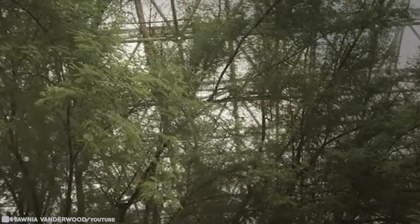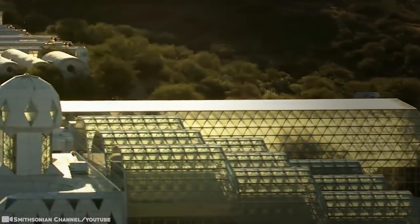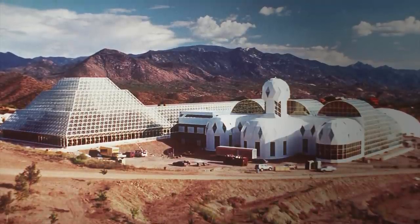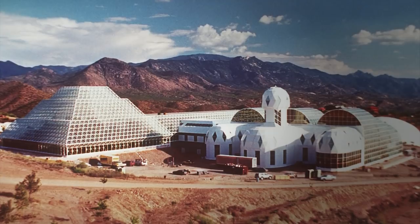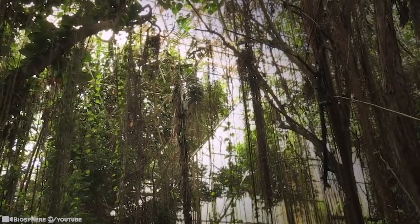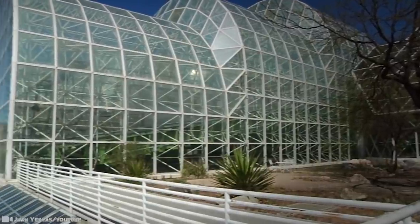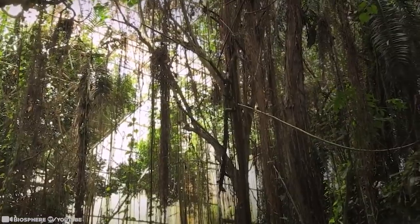Columbia University assumed management of the facility in 1995 and used it to run experiments until 2003. The University of Arizona took full ownership of the structure in 2011. Today, Biosphere 2 serves as a laboratory for controlled scientific studies, an arena for scientific discovery and discussion, and a far-reaching provider of public education. In the simulated rainforest, scientists are studying how plants cope with high temperature and drought to better understand how climate change may affect forests. Outside, researchers are growing plants beneath solar panels, exploring innovative ways to grow nutritious food crops while increasing energy output.